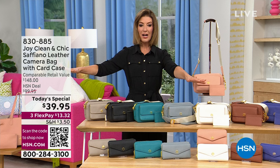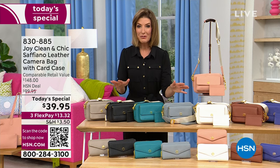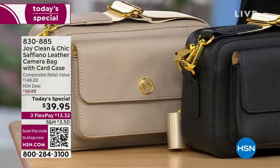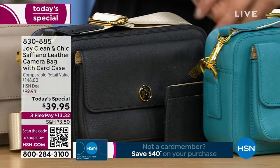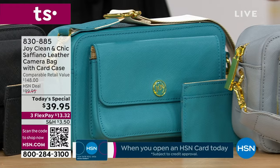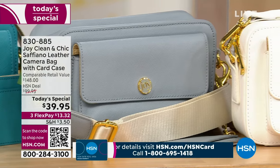This is Joy Mangano's lowest price she has ever offered on her genuine leather camera bag — down to the lowest price you've ever seen: $39.95. The regular retail price is $148. Today you're getting over $100 off retail. It's an iconic camera bag, all genuine leather — like a bag for the price of a wallet. We're giving them out to you for $13.32 on FlexPay.